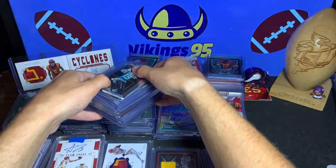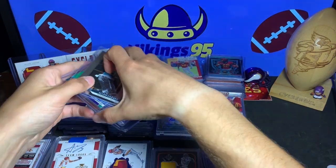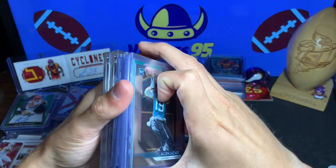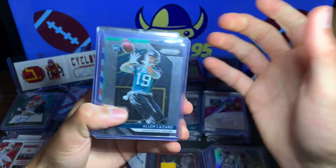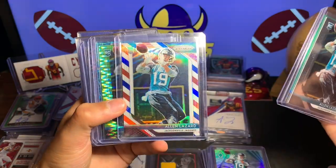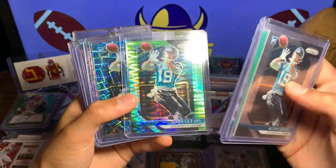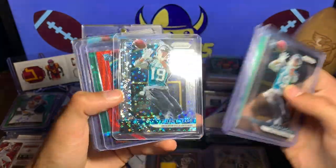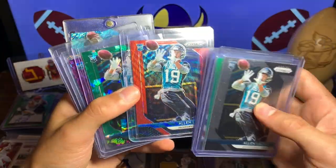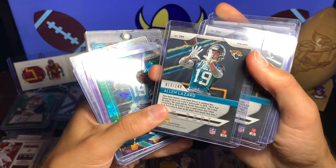Now to Prism — some of my favorite cards. We are close to the Prism rainbow. We have silver, green, red, white and blue, the green pulsar retail, the blue laser, the disco Prism. Then there's a red wave — this is the first one that is numbered out of 149.